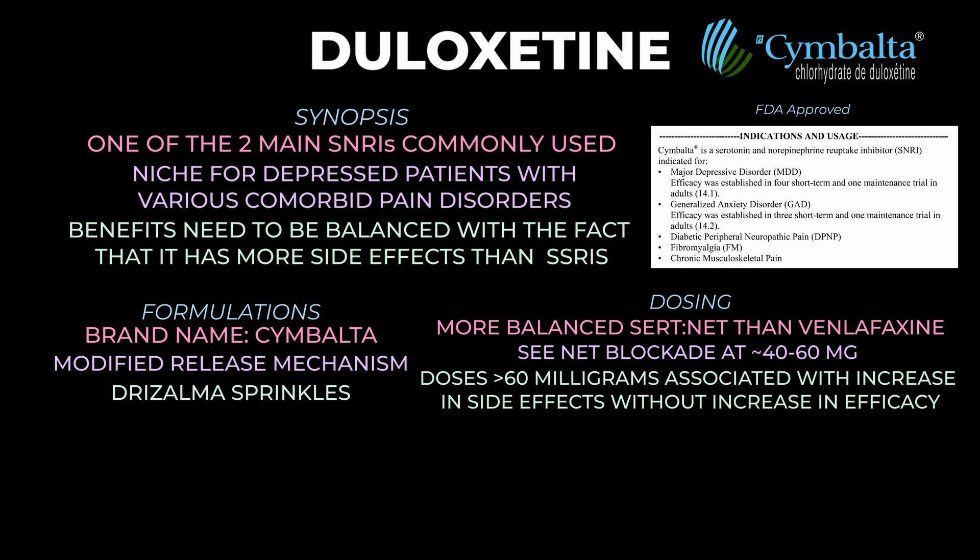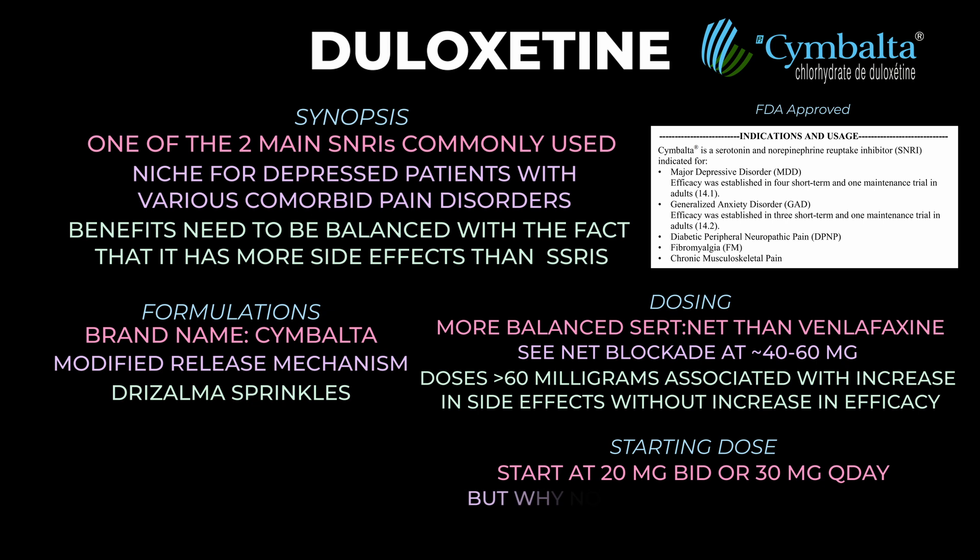A common dosing strategy is to begin at 20 mg twice a day or 30 mg once a day, then increase after one week by 20 to 30 mg up to 60 mg. However, in the outpatient world it's important to remember you can start at lower doses and titrate much slower — depending on the patient — which will allow the patient to tolerate the medication much better.